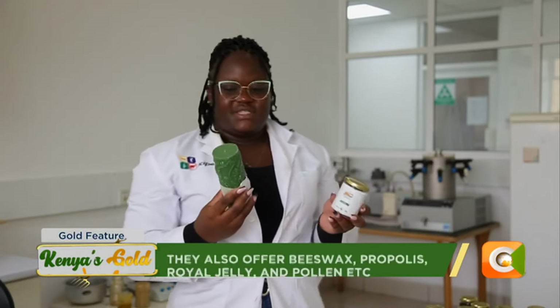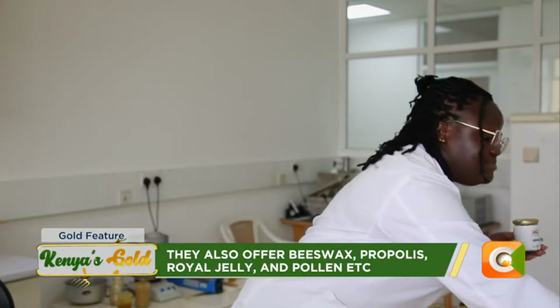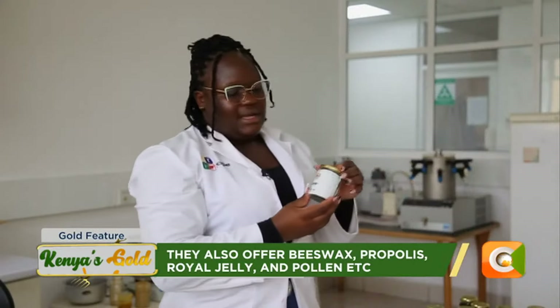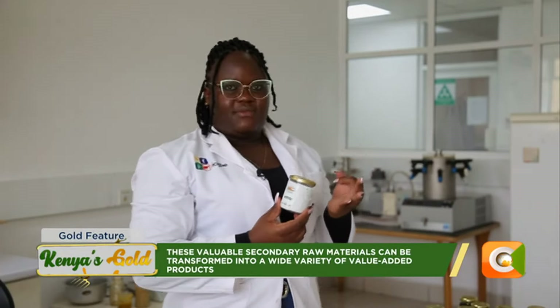Candles are used in churches for lighting and can also be used as mosquito repellents. The oils we target for mosquito repellent candles are eucalyptus oil, osimum oil, and lemongrass.